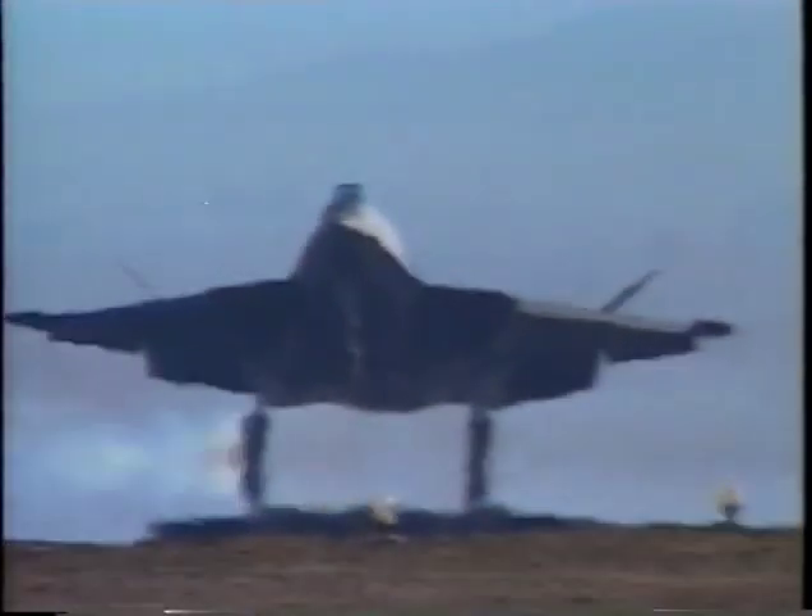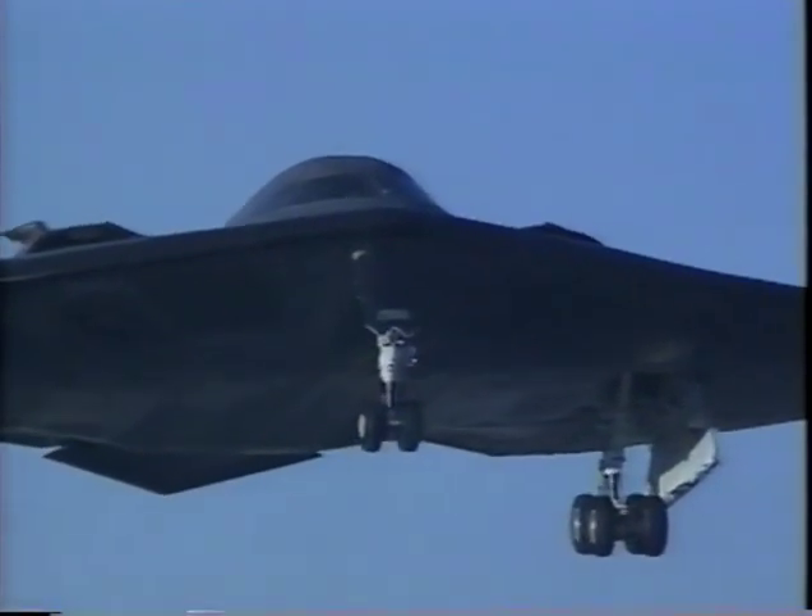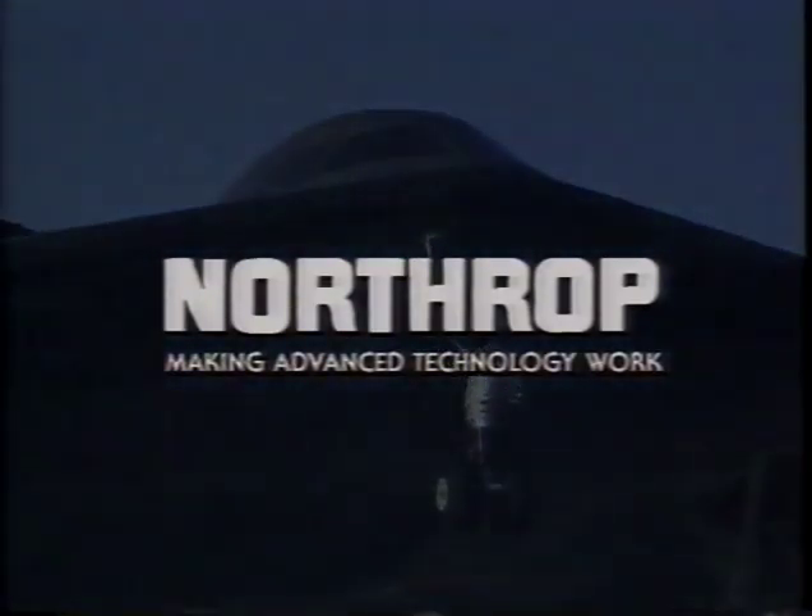Northrop's aircraft of the future build upon the company's tradition of the past — a tradition of making advanced technology work.